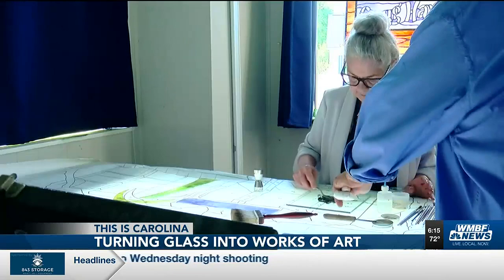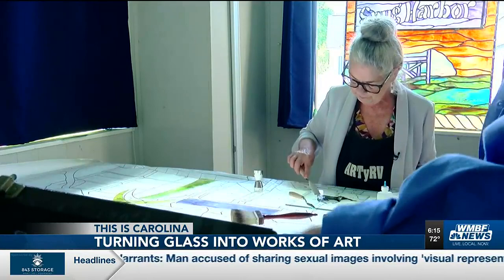That's an old toolbox. It's about 50 years old. Creating stained glass is a labor of love.